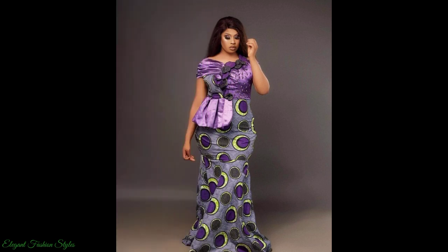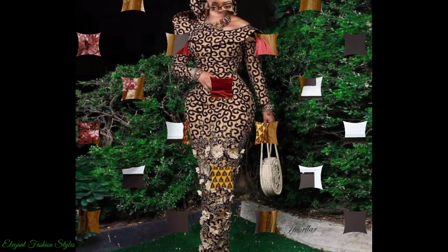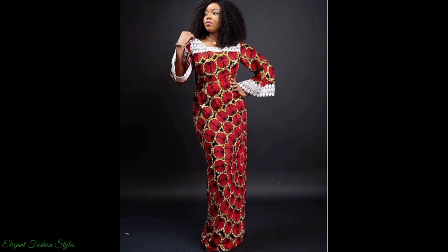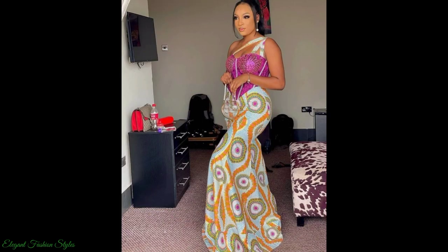This purple Ankara flare dress is absolutely divine, as well as this yellow Ankara skirt with sateen red top. This one off the shoulder is complemented with a head tie, and this bell sleeve one is absolutely classy. These styles are all my favourite and I believe you will like them also.